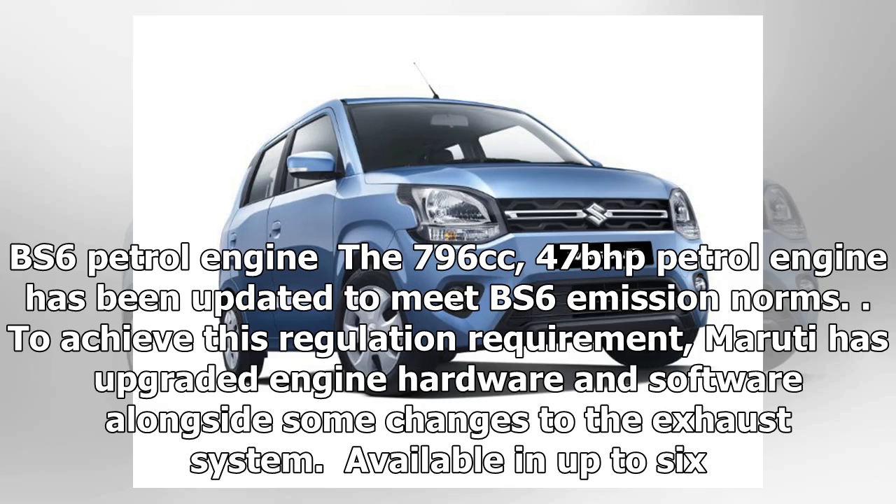Maruti says the new Alto also complies with upcoming crash and pedestrian safety regulations. BS6 petrol engine: the 796cc, 47bhp petrol engine has been updated to meet BS6 emission norms. To achieve this, Maruti has upgraded engine hardware and software alongside some changes to the exhaust system.